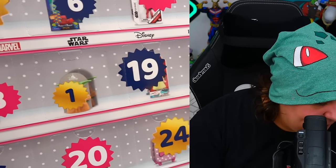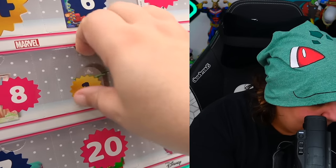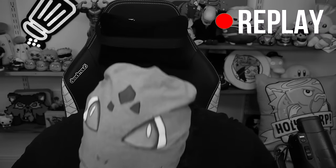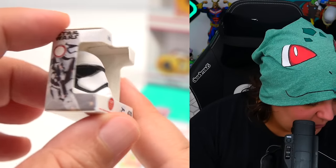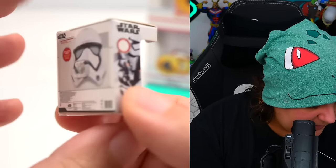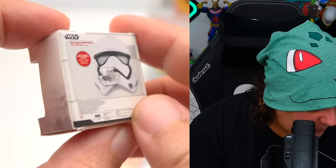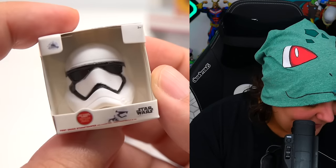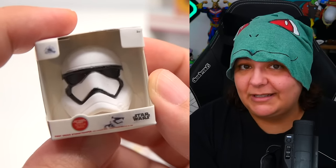Let's start with number one, and we have — I'm starting strong with Star Wars. I'm not okay with Star Wars. First item is a Stormtrooper mask. Here's what it looks like all the way around. This is a very basic item, so we're not really seeing too much detail.